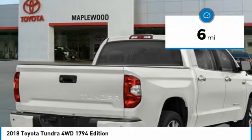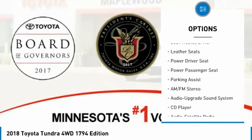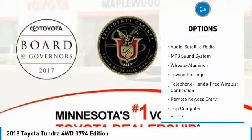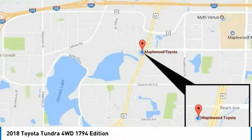This vehicle has less than 100 miles. Here are some of this vehicle's great options: navigation system, four-wheel drive, power passenger seat, traction control, anti-lock braking system, air conditioning, Bluetooth wireless data link for hands-free phone, home link garage door opener, power steering, aluminum wheels.